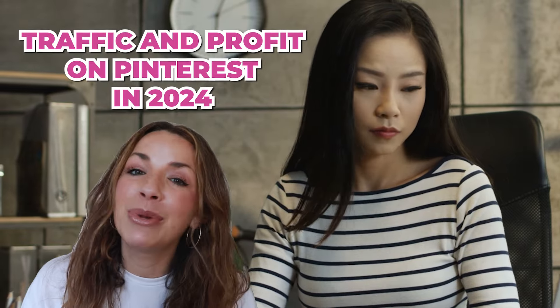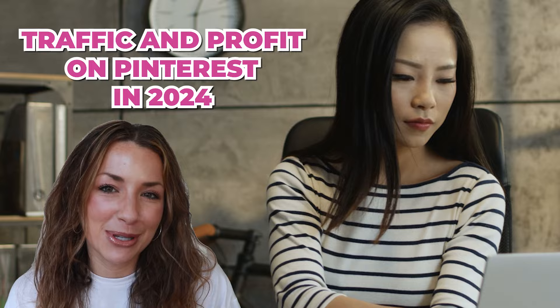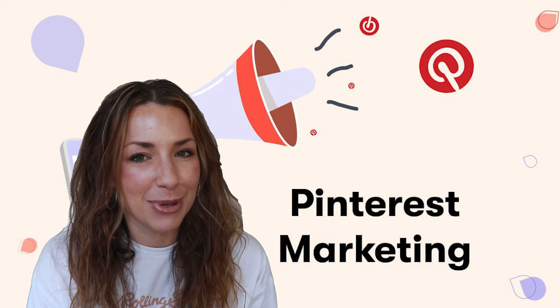Whether you're a business owner or a Pinterest manager wanting to get results, traffic and profit on Pinterest in 2024 and beyond, then you need to watch this YouTube episode. I'm Emily Dales, a Pinterest marketing expert and coach. For the past almost five years, I've helped my students and clients increase their traffic and turn it into profit through the power of Pinterest marketing.